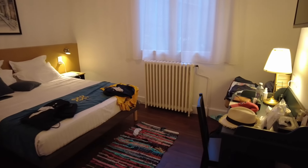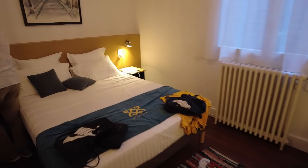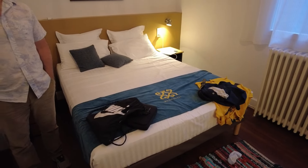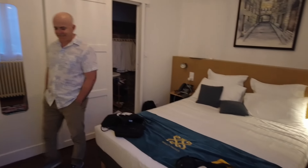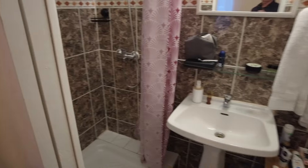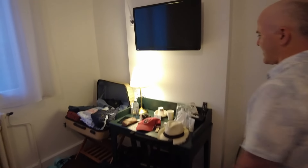Here we are in our glamorous accommodations in Narbonne. For our five-week trip, this is the place of least cost — €110 a night — and it's also the largest and I think the nicest. It's certainly larger than London. A classic little French hotel, it's lovely. Classic tiny little bathroom, low water pressure — just a dribble — but it's workable.